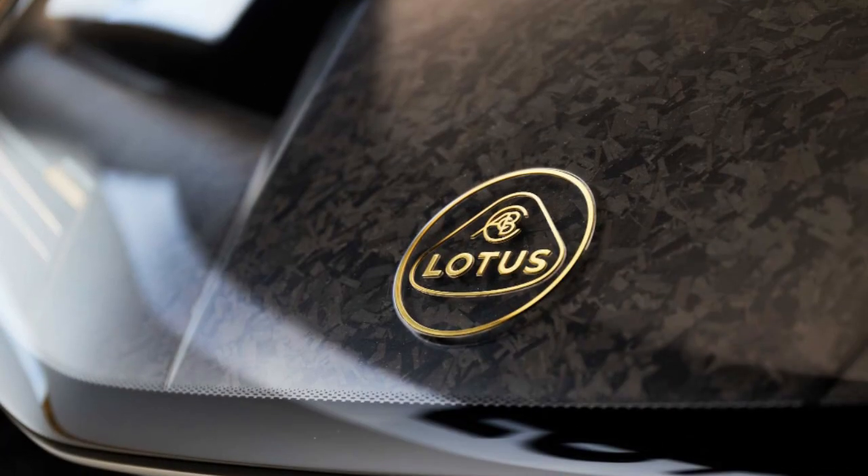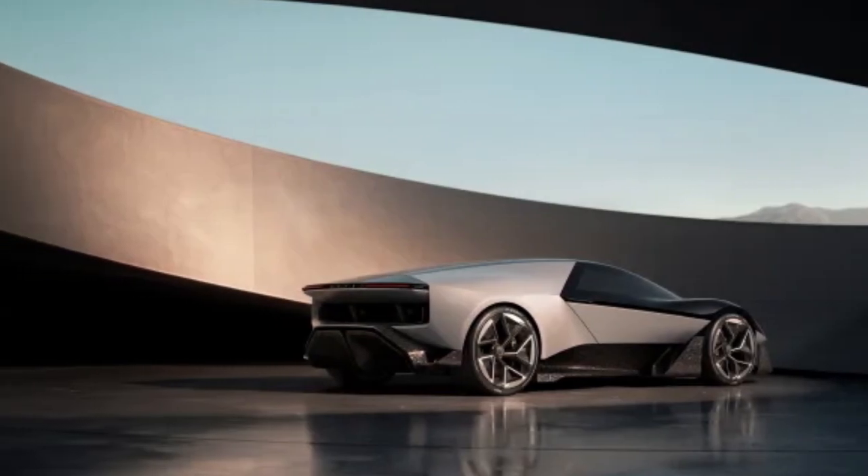While you won't be able to get your hands on a Lotus Theory 1, it does have a lot of features you're likely to see on a vehicle bearing the British mark's badge in the future.